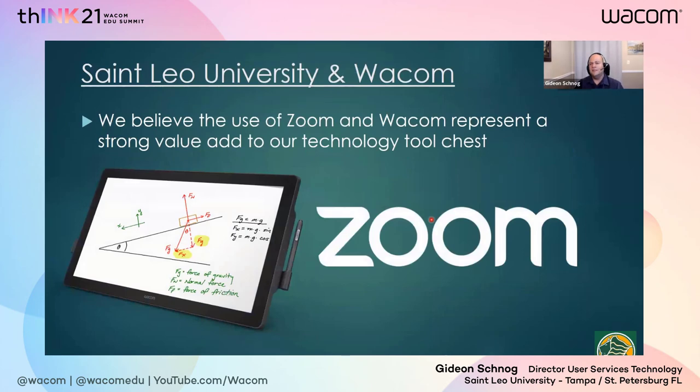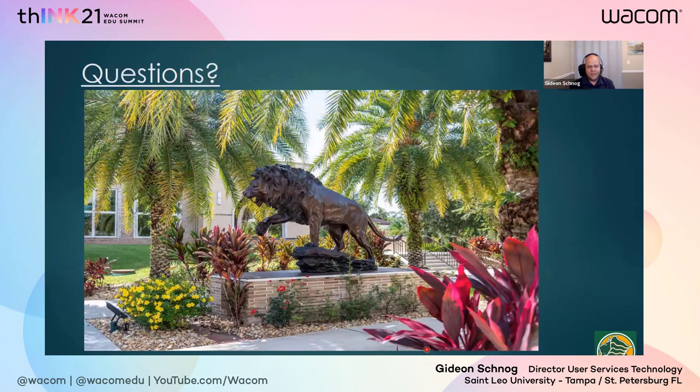In a nutshell, we believe the use of Zoom and Wacom represent a good value add for St. Leo University and are a good part of our technology tool chest for all upcoming investments. It will be a very important part of our standardization as we try to be more competitive in the education environment, and most importantly, make sure we are giving students and faculty what they need for a quality education and readiness for the post-COVID world. At some point the craziness will end and things will get back to normal, but whatever that normal is, we have all the tools available to adapt to any teaching environment and switch gears to fully online, hybrid, or fully in person at any moment. That pretty much summarizes my presentation — I hope it addressed the speaking topics, and if you have any questions I'd be more than happy to answer them.